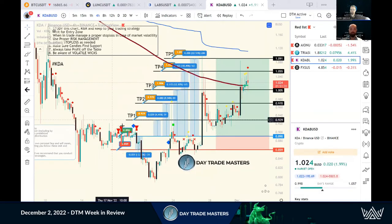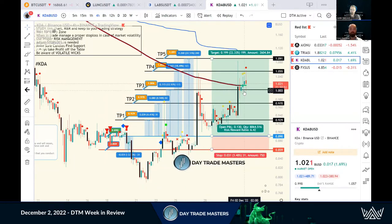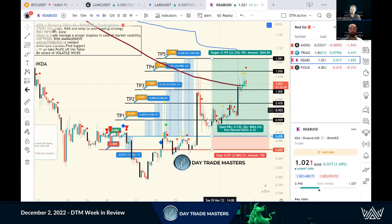KDA was another one — another example of the notes. We came up, actually stopped out; we made support and stopped out. So we made an update: we wanted to see support on entry, and we didn't really get it until it came all the way back down. Big spike — 22 and a half percent spike — but the update came out in the Telegram channel. We climbed in and rode this one all the way back to TP5 from the entry line.